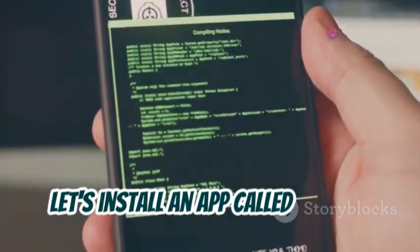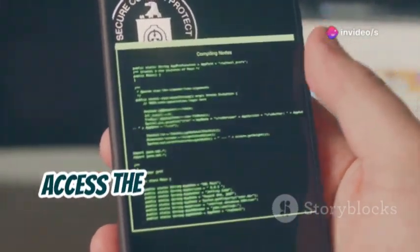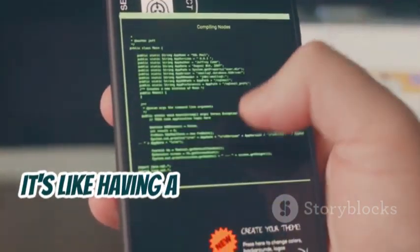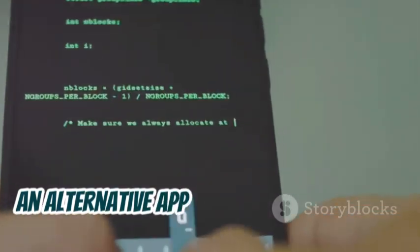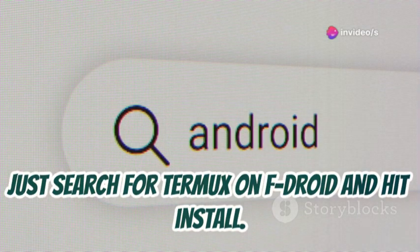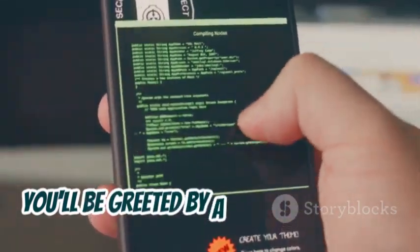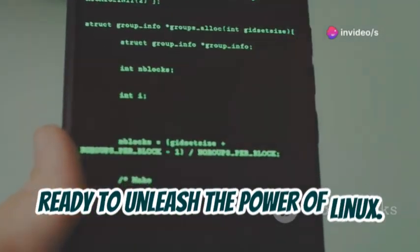Now let's install an app called Termux. Think of Termux as a portal that lets you access the powerful command line interface of Linux right from your phone. It's like having a mini computer in your pocket. To get Termux, we'll use F-Droid, an alternative app store that focuses on free and open source software. Just search for Termux on F-Droid and hit install. Once Termux is installed, open it up. You'll be greeted by a black screen with a blinking cursor — this means you're now in the Termux terminal, ready to unleash the power of Linux.